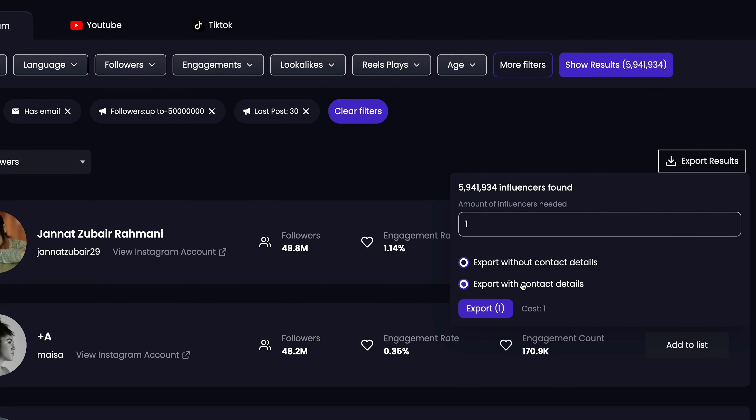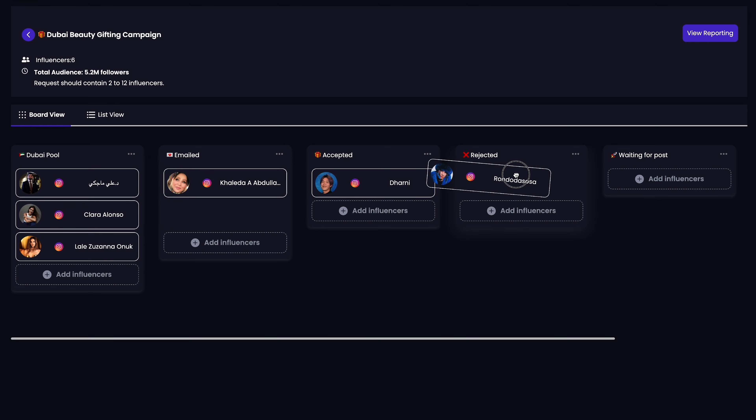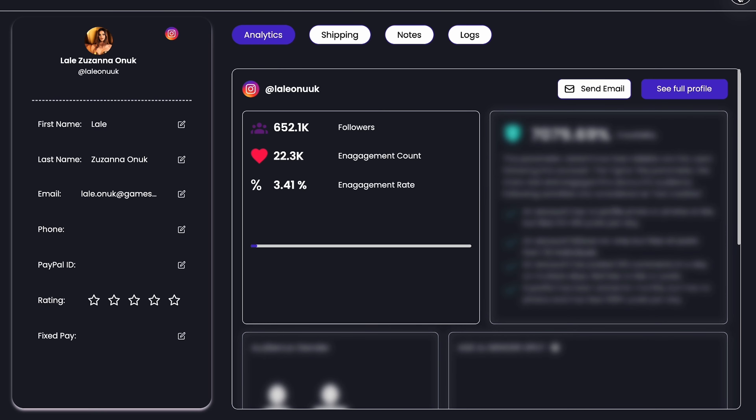You've got this huge list of influencers you want to work with — now it's time to reach out. You can either export the list and upload it to your own CRM, or save it to the built-in CRM, where you can shortlist influencers, add notes, attach relevant documents, and send outreach emails in one click. This platform will even track brand mentions for you — no more screenshotting or chasing down creators.